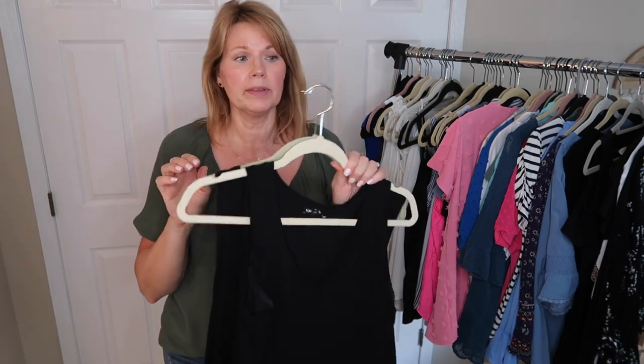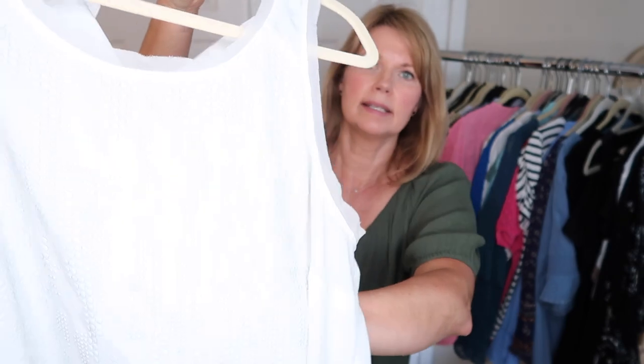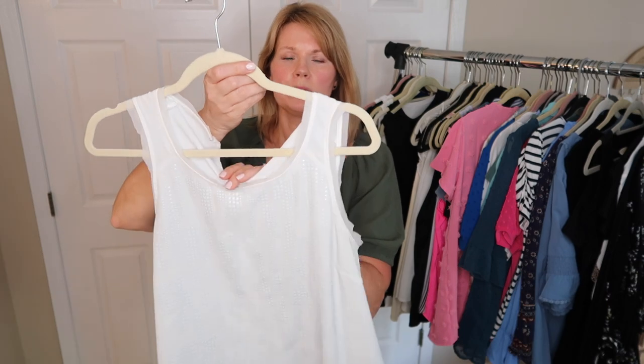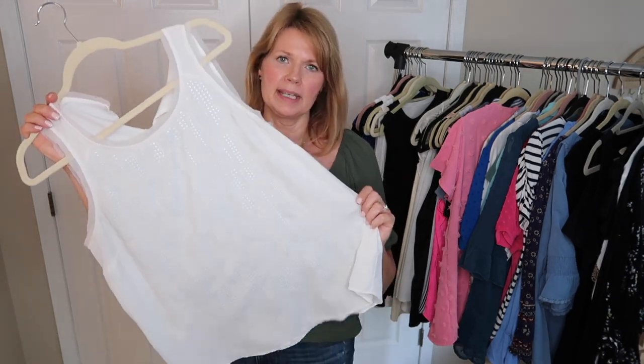The Amazon black tank is going. I'm holding on to the Express and Old Navy Luxe black tanks because even though black is not a great color for me, if I wear a colored cardigan or jacket over them, I can make them work. This white sleeveless top from Kohl's — a Vera Wang one with textured dots — I used to wear a lot under cardigans, but I haven't pulled for it in a while, so this one is going.